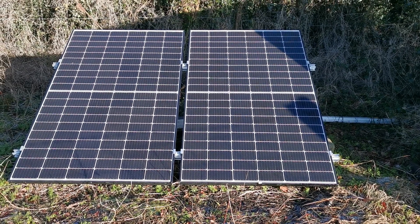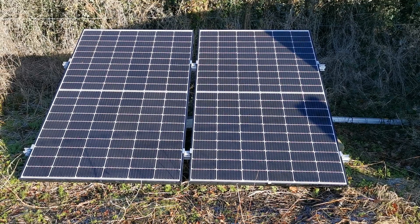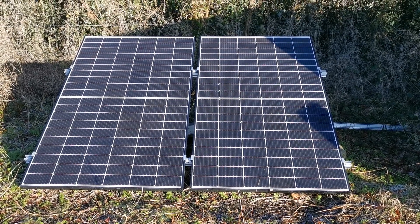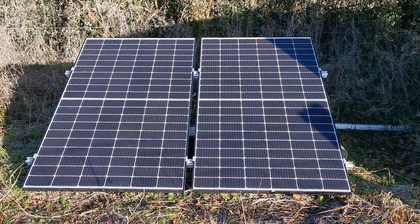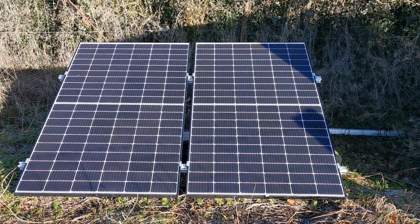Welcome back to Norfolk where we're going to discuss in a little more detail these solar panels. We did one video on this last week where we were quite critical about their performance and the power they've generated over the almost 12 months that they've been in situ.